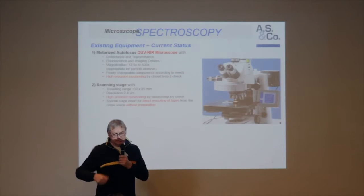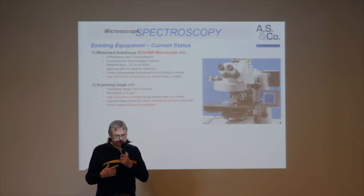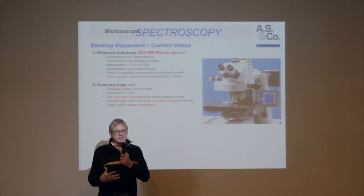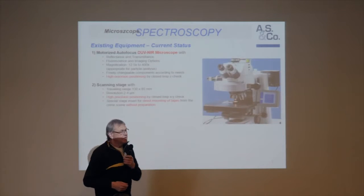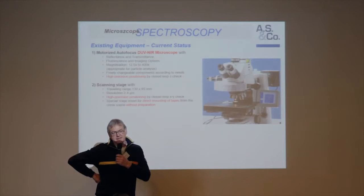If you compare different scanning stages you will find that companies' offered resolution is achieved in some cases but not always over the complete range. So if you want to measure particles in large diameter areas, it must be sure that also at the random parts the quality of the stage is maintained. This is one of the stages which does it reasonably.